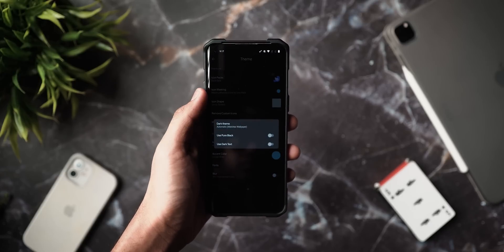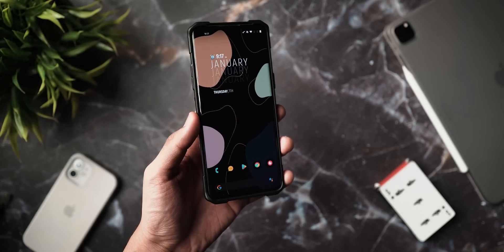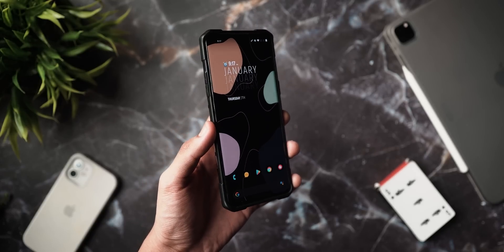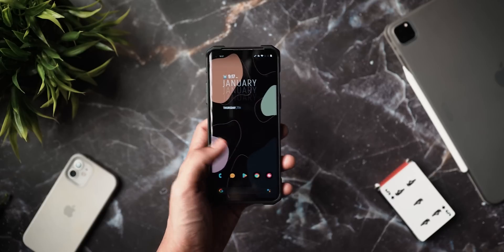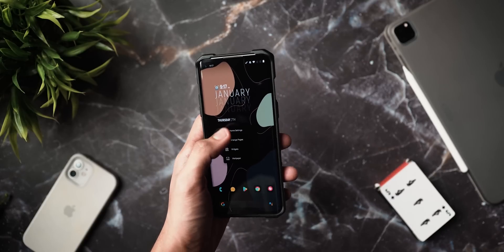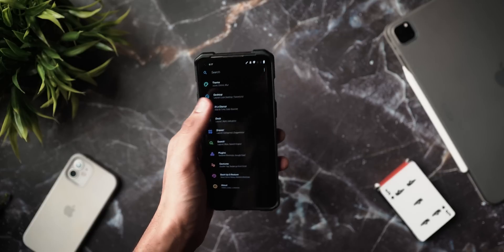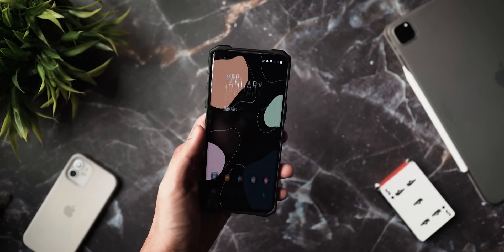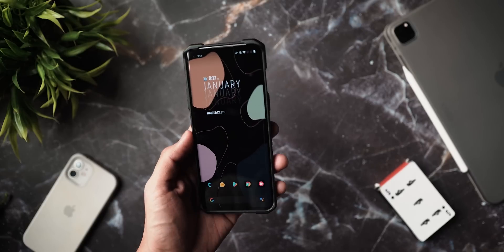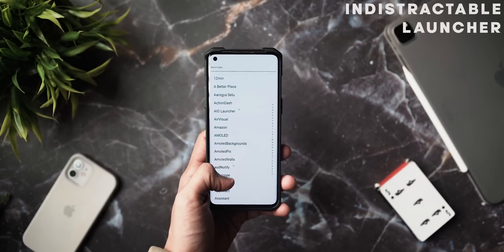Lawn Chair 2 is a very fresh launcher, especially if you want Nova-like features but want to try something else. You can add icon packs without a pro version, add KWGT widgets, and the new 'At a Glance' features make it feel like the best of both worlds. Definitely check it out, link in the description below.